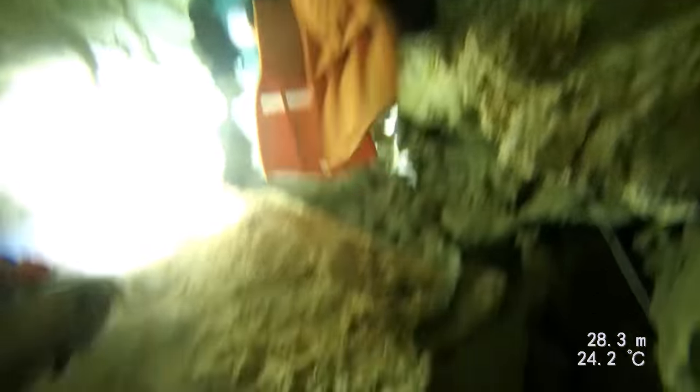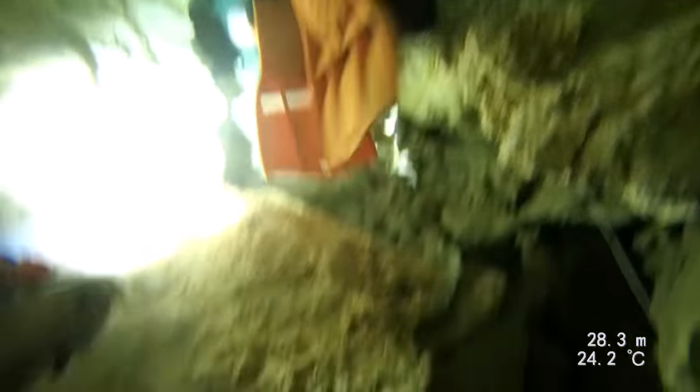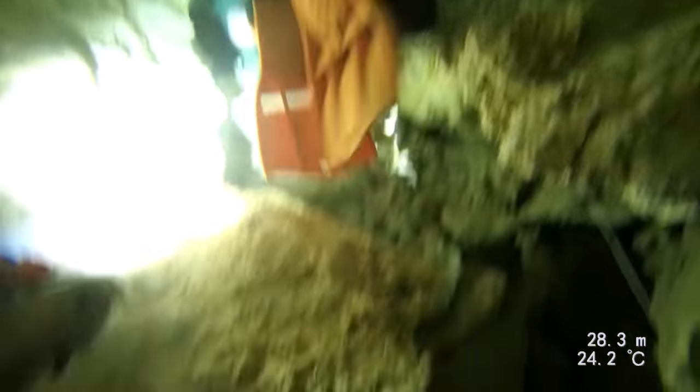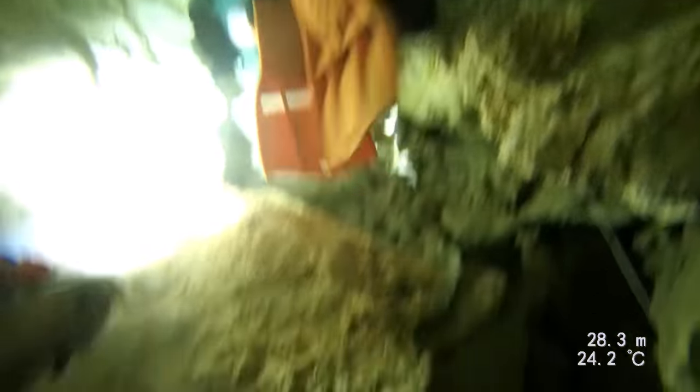You can see how the passage starts getting pretty small here and there are stalactites galore — an explosion of formations everywhere. You have to be really, really careful. Woody only had a few more seconds of footage before he stopped, but you can see it starts getting tight with formations everywhere. I loved this part — it was my favorite. It was awesome.